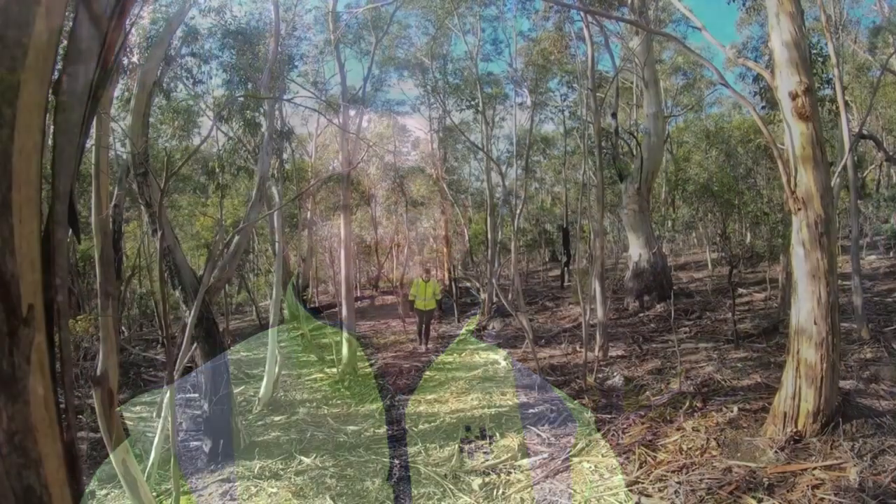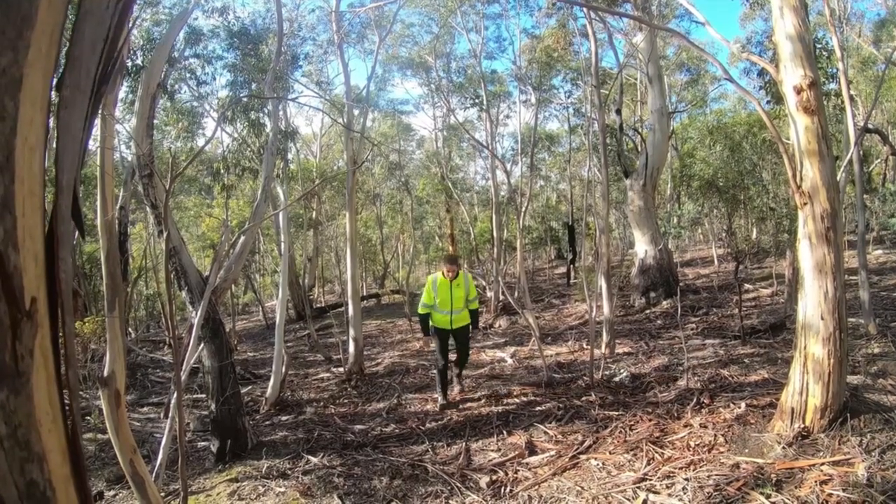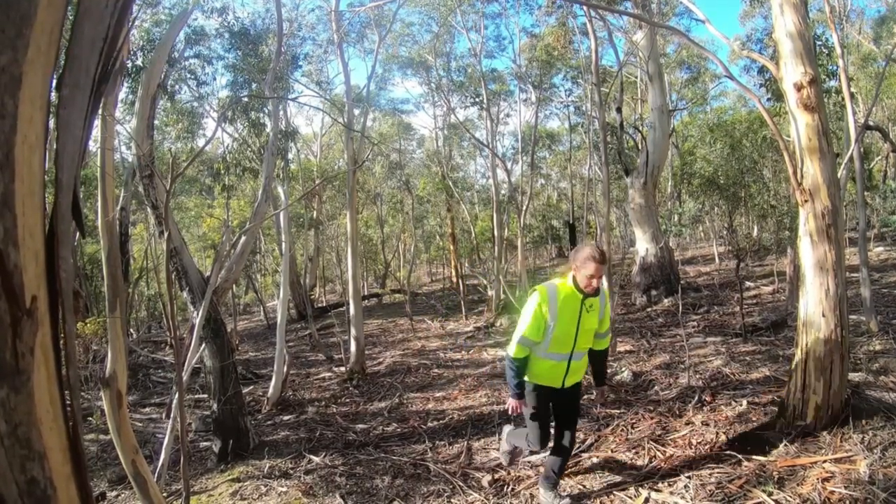There are a number of threats to biodiversity that are present in any nature reserve, but there are a number of challenges that present themselves in proximity to a city. We have a lot of people who are very close to nature reserves and can get there very quickly, so the sheer number of people visiting is a threat. We also have a number of tracks and trails, roads and easements that provide access for services as well as recreation, and that has habitat fragmentation implications.